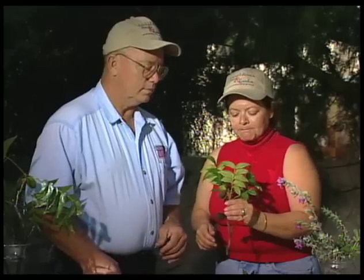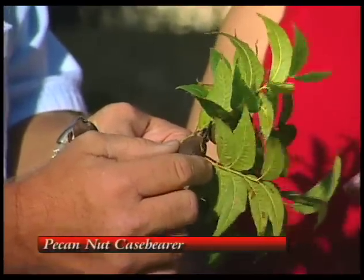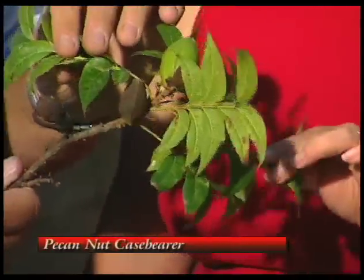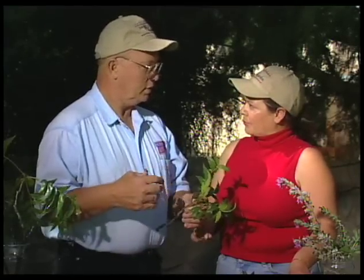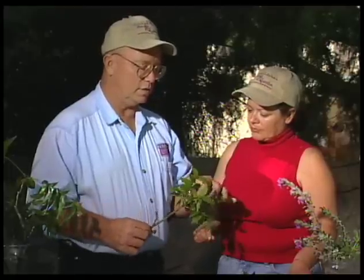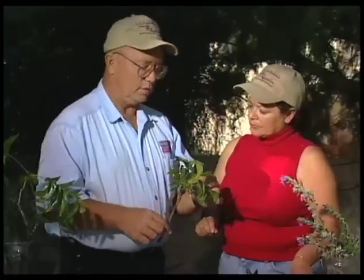What I've got here is a pecan nut caseborer. In the southern part of the state it is becoming a major problem, hitting several orchards from the Texas line all the way across the southern pecan-growing part of New Mexico. The best thing to do to find your spray date is to contact your local county extension office. If you have a large orchard, you might want to invest in a pheromone trap that attracts the male moths, so you can get an idea when the moths are moving around. You go out and check the young pecan to see if there are any eggs laid on it — they'll be very, very tiny — and then time your spraying accordingly.